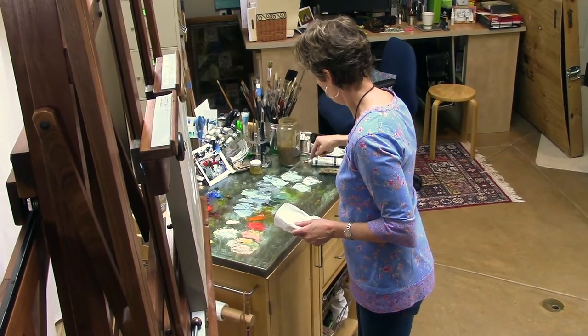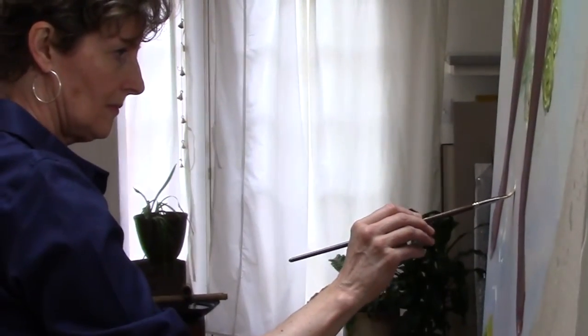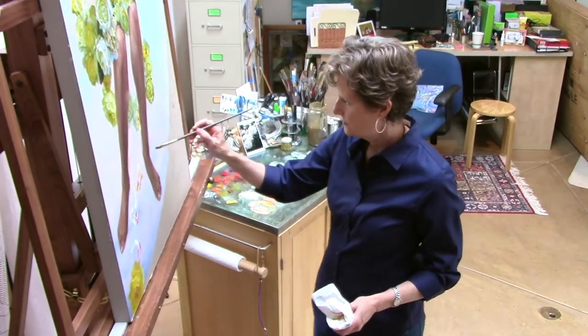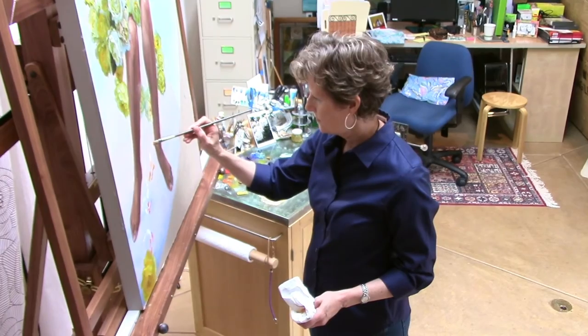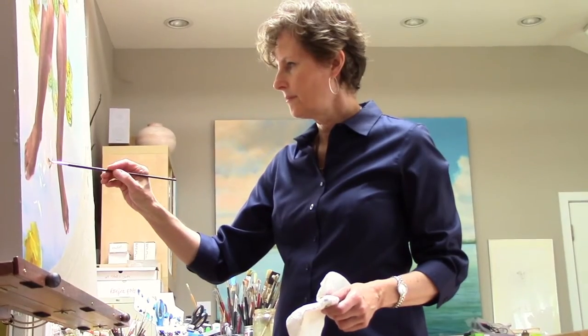I paint because nothing else transports me into that beautiful zone of focus and concentration while at the same time activating my intellect and curiosity. It's fulfilling on all fronts — physically, mentally, emotionally — totally engaging. Whether I'm constructing a composition, executing a painting, or collaborating with a model, there's no part of me left out wondering how come I don't get to play, because I get to use all of me in that very creative and intellectual play.